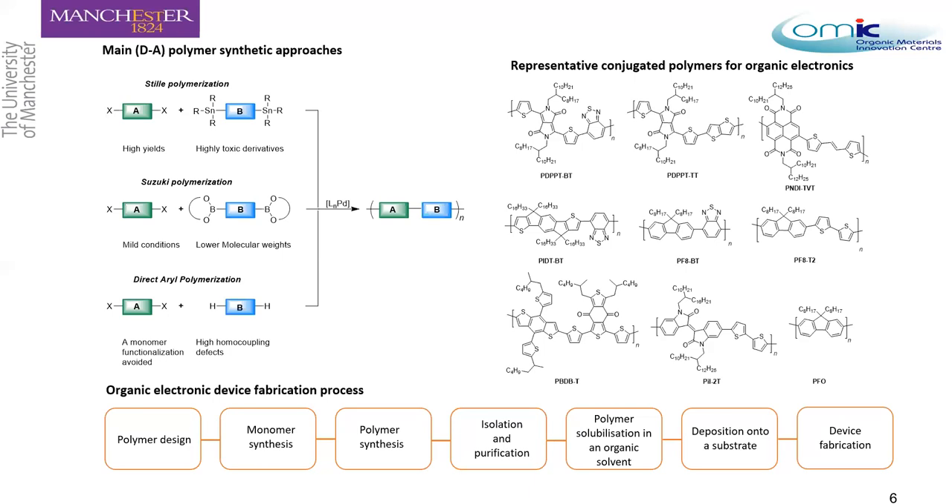Suzuki polymerization uses milder conditions and the boronic acid side products are less toxic, but it generally gives lower molecular weight and can have occasional backbone defects. Direct arylation polymerization does not require functionalized monomers; however, homocoupling defects are high and difficult to control, so it is still in development. Overall, Stille and Suzuki polymerizations remain the main synthetic routes for these polymers.